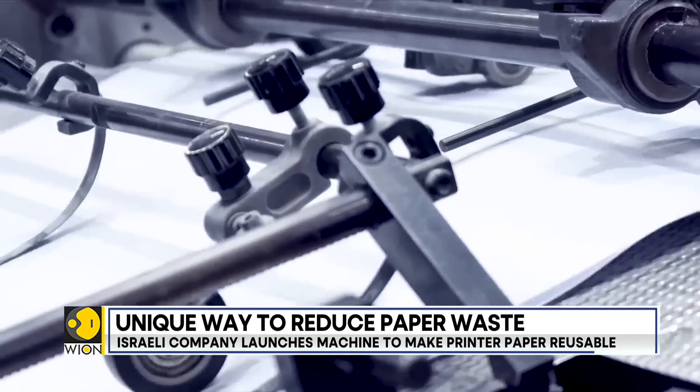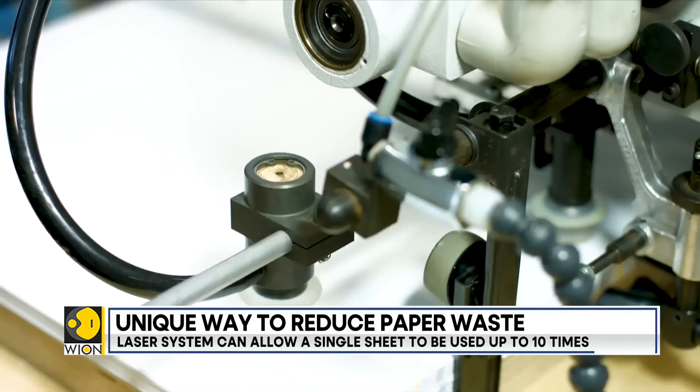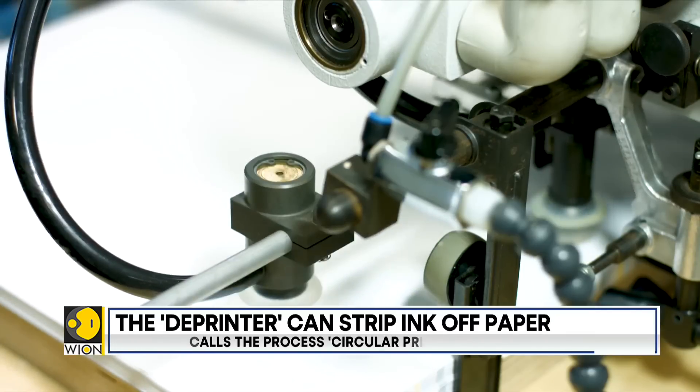Not just that — manufacturing the pristine white sheets consumes large amounts of water. It consumes great energy. In the end, releasing the planet's evil greenhouse gases.